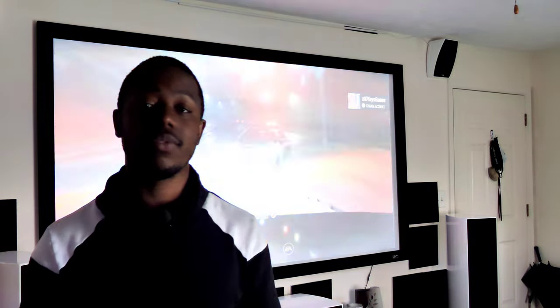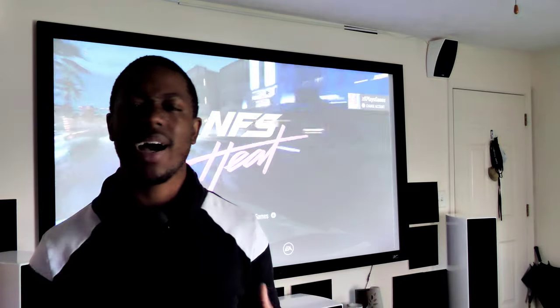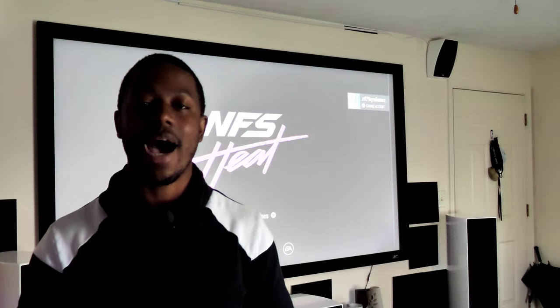I want to bring you guys a little information — you can really use your home theater for a lot more than just movies. You can play games on it, watch TV, and make it a really fun family room, especially if you have children. They'll love to game in here, or if you have friends over, it's a great time. So what we're going to do today is sit down, play a few games, and listen to how the effects sound for video games — not just movies, but games too. How enveloped do I feel when I'm playing?